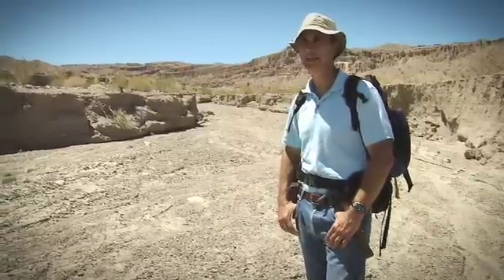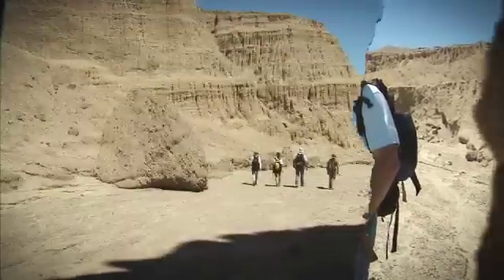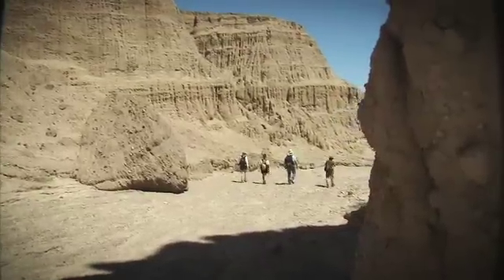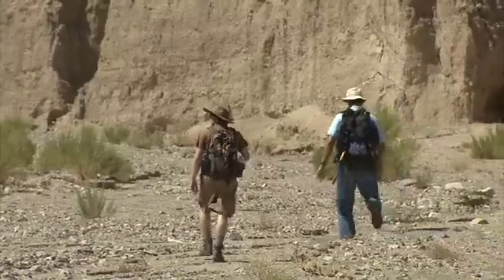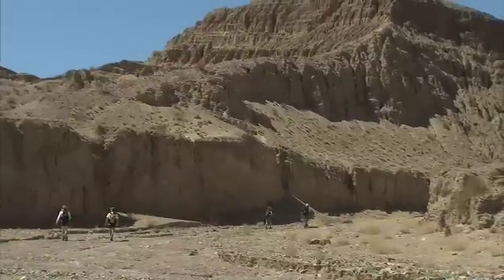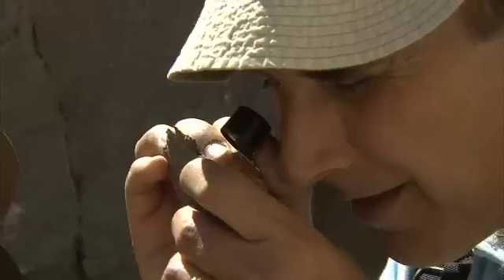It's really as close as we can get to putting a field geologist on Mars. And like any good geologist, the Mars Science Laboratory rover carries a full pack of gear for the trip. On Earth, geologists use tools like compasses, rock hammers, and hand lenses to explore the environment and study the rocks.